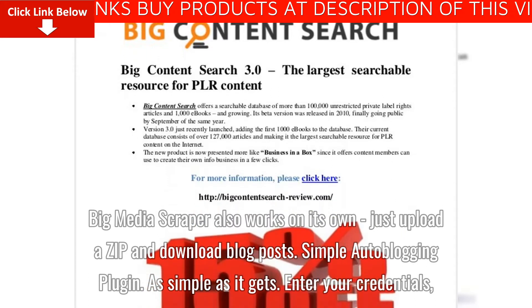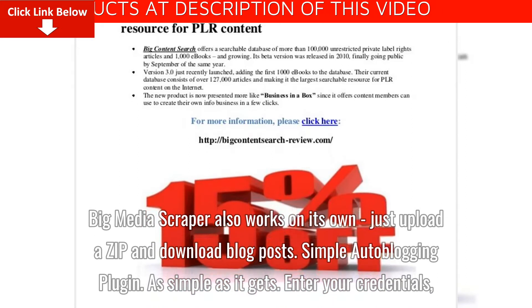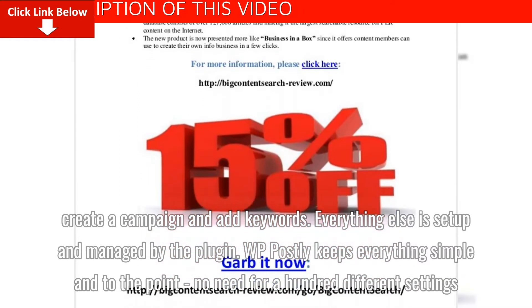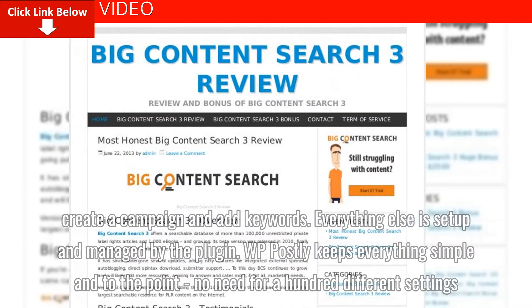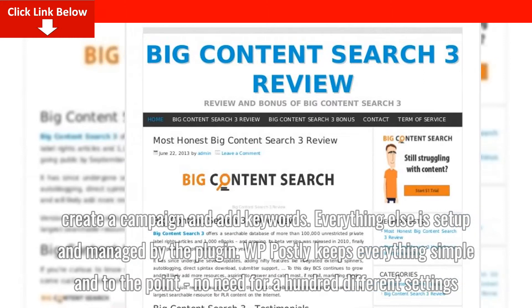Simple Auto Blogging Plugin. As simple as it gets. Enter your credentials, create a campaign and add keywords. Everything else is set up and managed by the plugin. WP Postly keeps everything simple and to the point — no need for a hundred different settings.